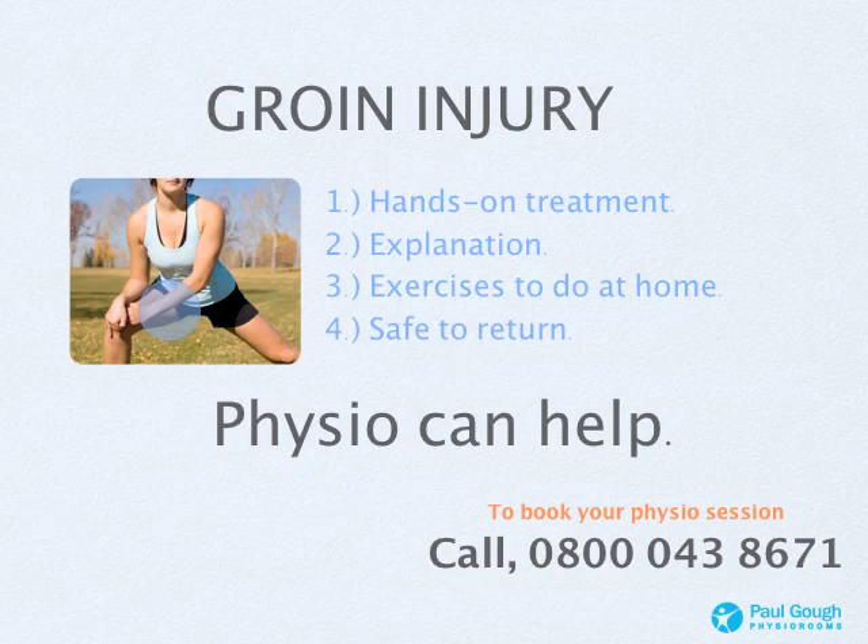Hope this advice helps. My name's Paul Gough, thanks for watching, I'll speak to you again soon. Thanks now, take care.